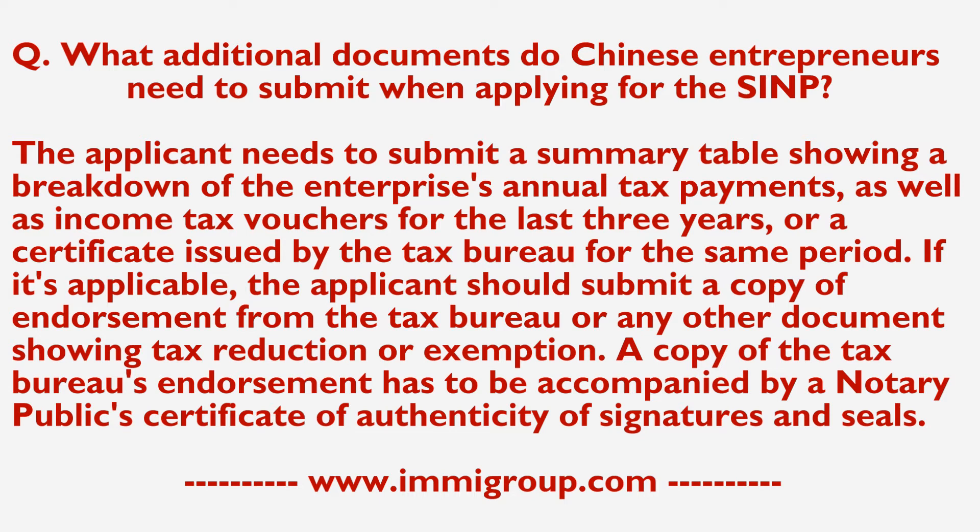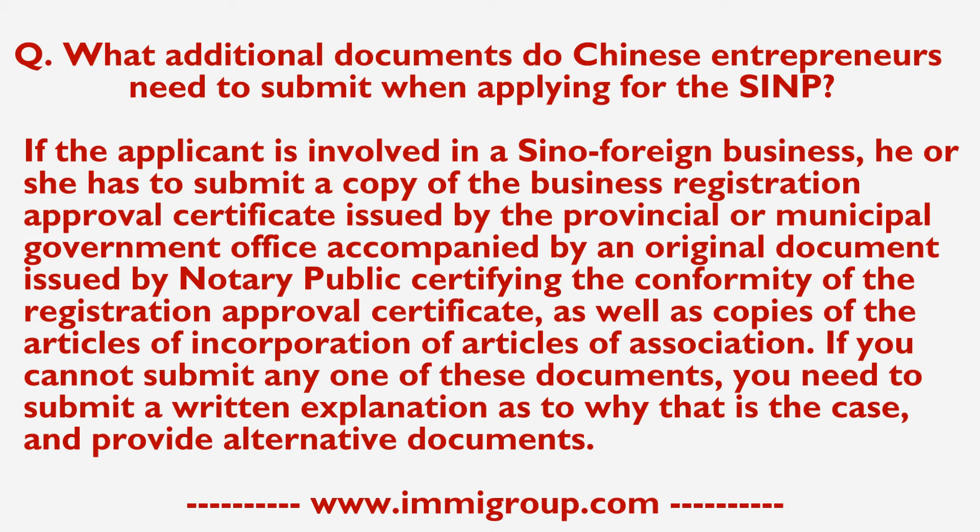A copy of the tax bureau's endorsement has to be accompanied by a notary public's certificate of authenticity of signatures and seals. If the applicant is involved in a Sino-foreign business, he or she has to submit a copy of the business registration approval certificate issued by the provincial or municipal government office, accompanied by an original document issued by a notary public certifying the conformity of the registration approval certificate, as well as copies of the articles of incorporation or articles of association.